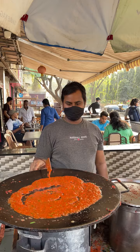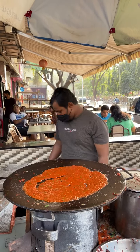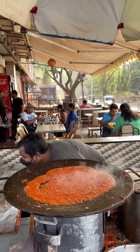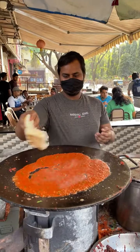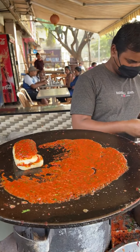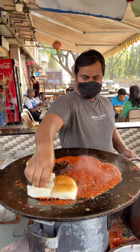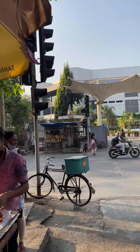Hey guys, welcome back to our video. Today we have another sweet food place in Mumbai. We have arrived in Malad West, and here we get masala vada, which is very unique in Mumbai. Its preparation is very unique, and the location of this stall is in Kalidas Hall, which is exactly opposite.